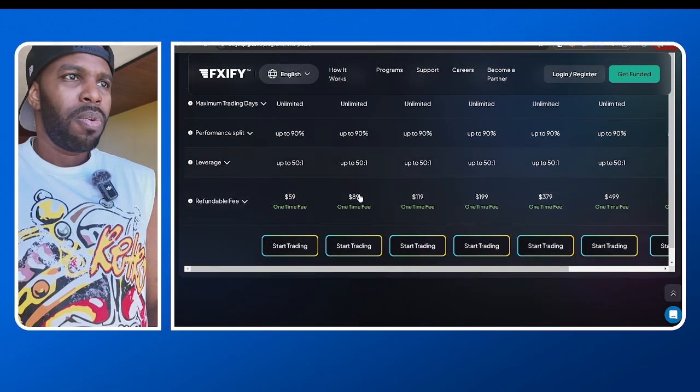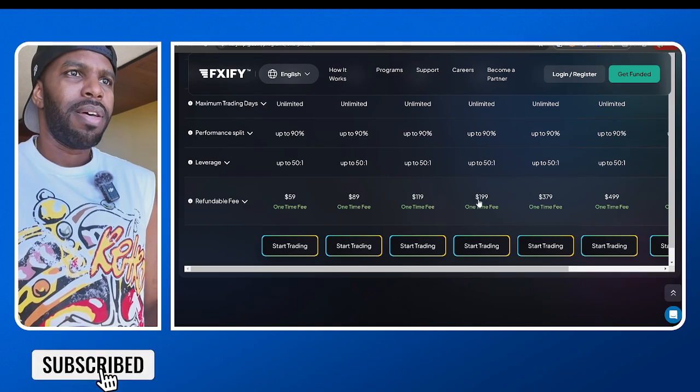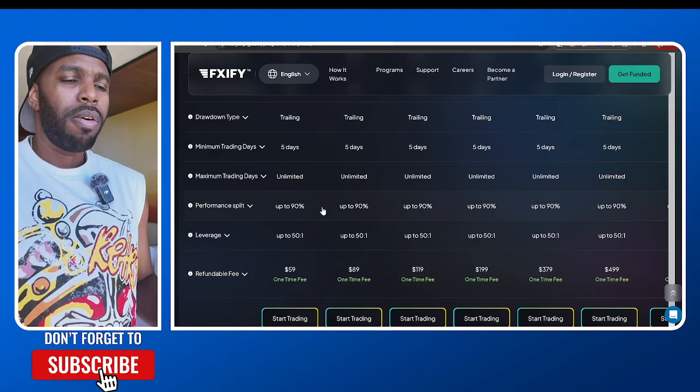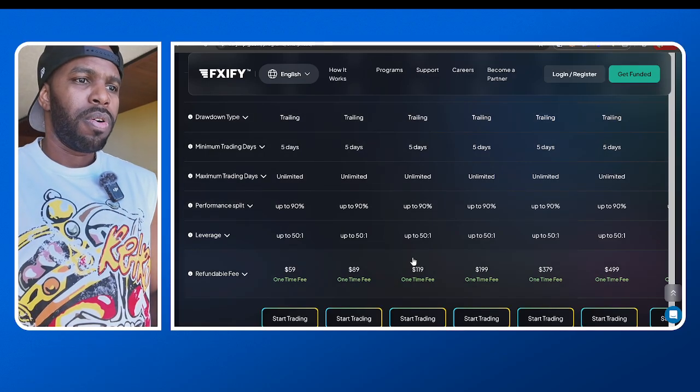If you want a 10k, it's only $89. A 15k is only $119. And 25k is around $200, and so on. You can go to the website — I'll also leave the FXify website link in the description box below so you can check that out.